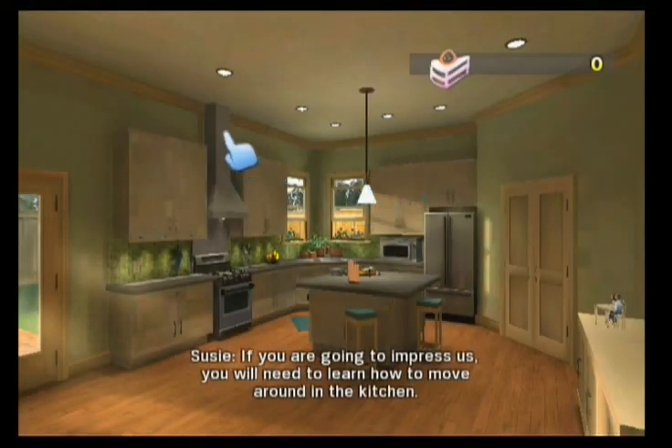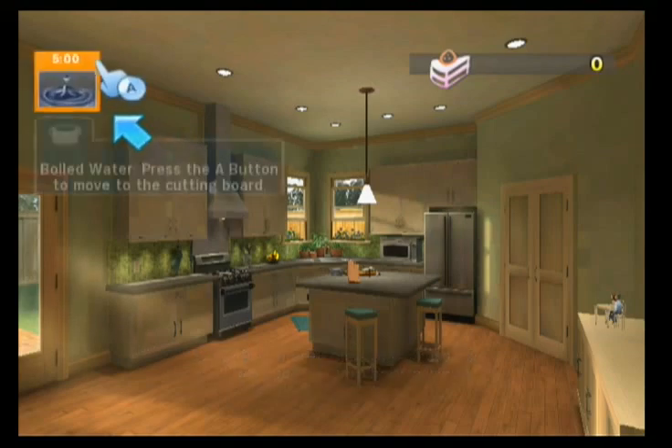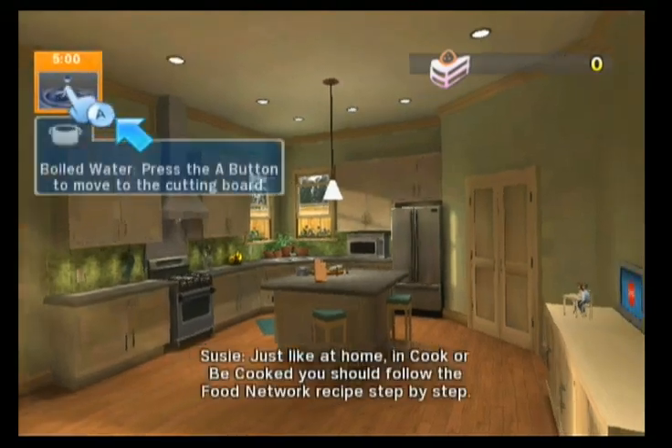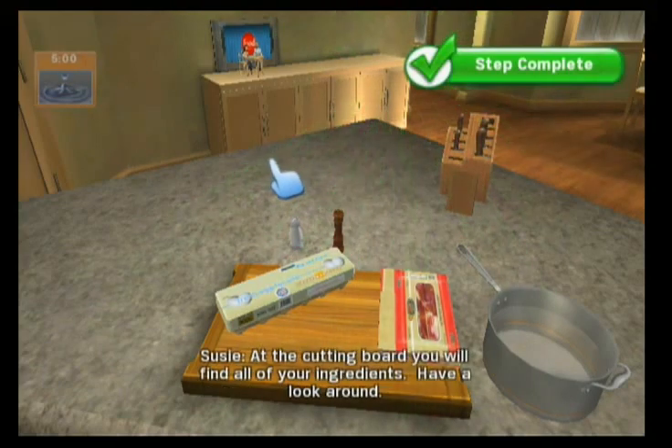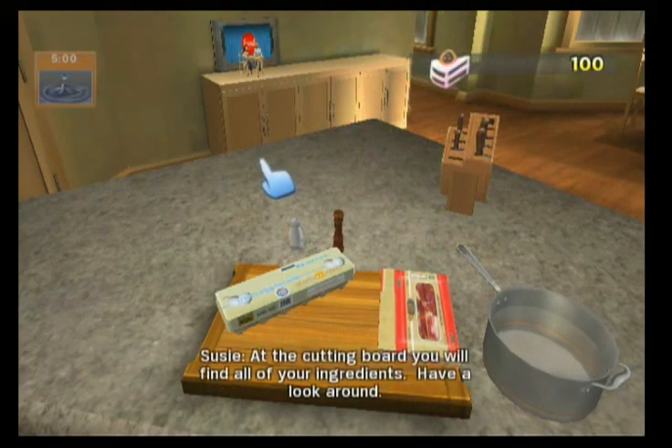If you're going to impress us, you will need to learn how to move around in the kitchen. Just like at home, in Cook or Be Cooked, you should follow the Food Network recipe step-by-step. At the cutting board, you will find all of your ingredients. Have a look around.